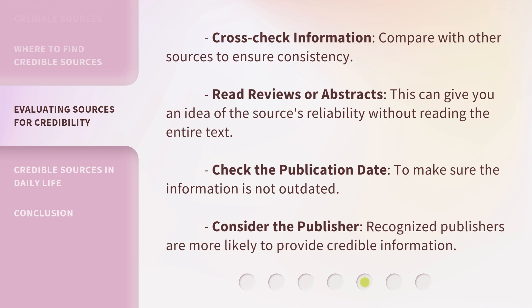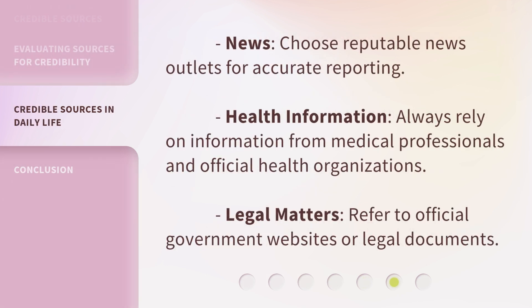6. News: Choose reputable news outlets for accurate reporting. 7. Health information: Always rely on information from medical professionals and official health organizations. 8. Legal matters: Refer to official government websites or legal documents.